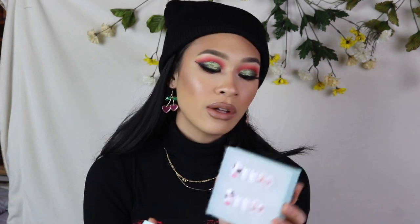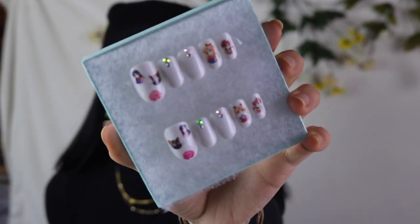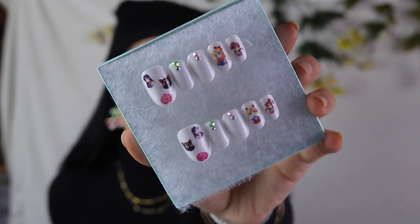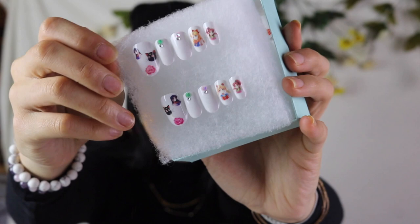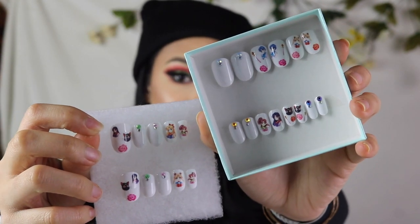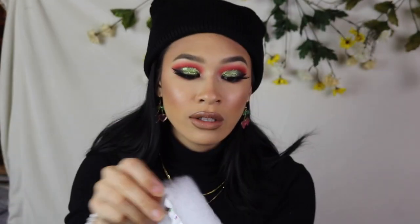Let me show you some of these Sailor Moon nails. This one is my personal favorite — it's called Style Justice. It's a simple white set and it has all of the Sailor Scouts on it. With my nails you do get a variety of different sizes, so there are additional sizes with more Sailor Scouts. I love the shorter design too — I try to make them versatile, so I have longer styles and shorter styles.